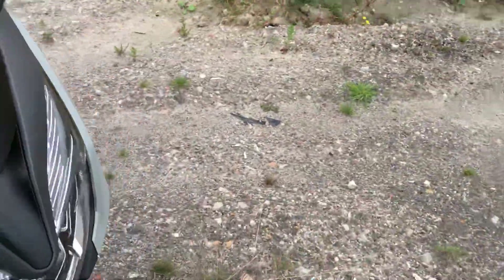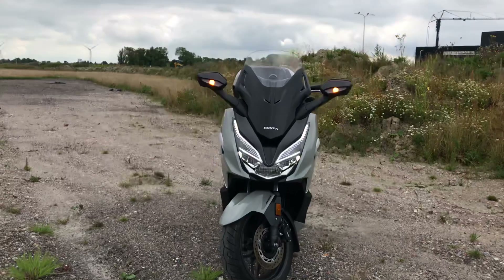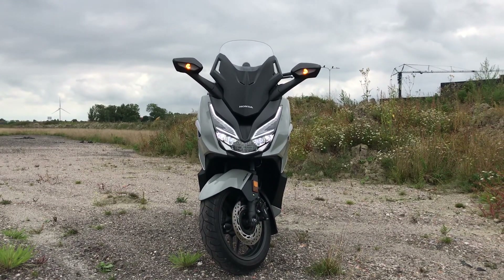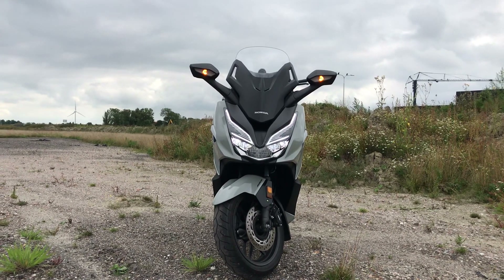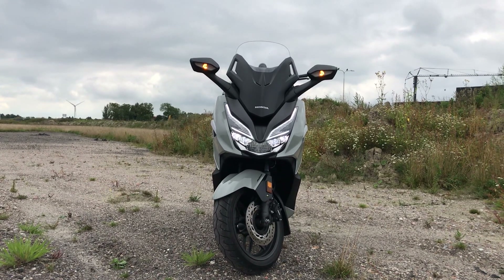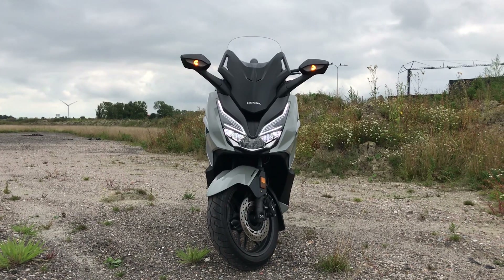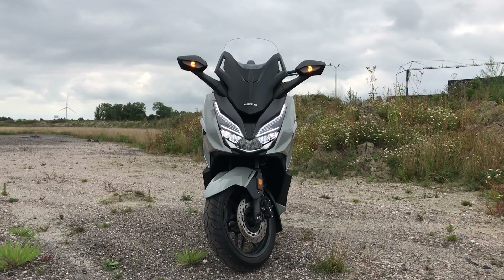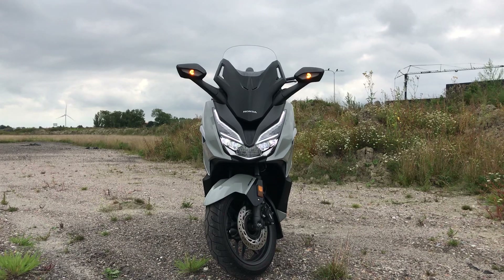The headlights are good enough for what they are. On dip beam, the LED is perfectly adequate. On main beam it could be a bit better, but ultimately it's good enough for a scooter that most people aren't going to use at night that often.